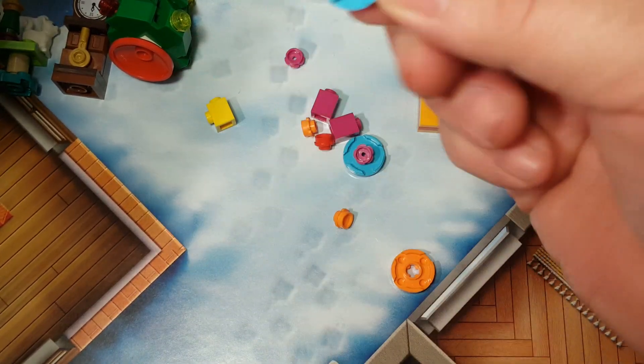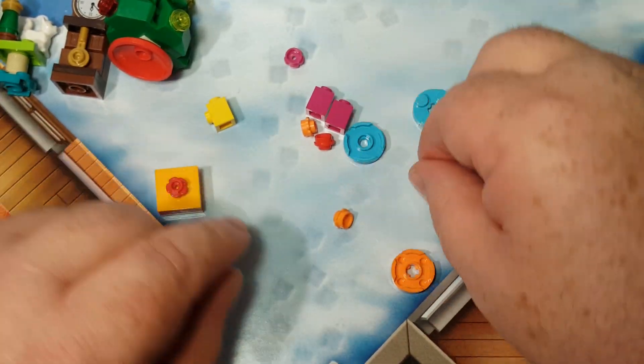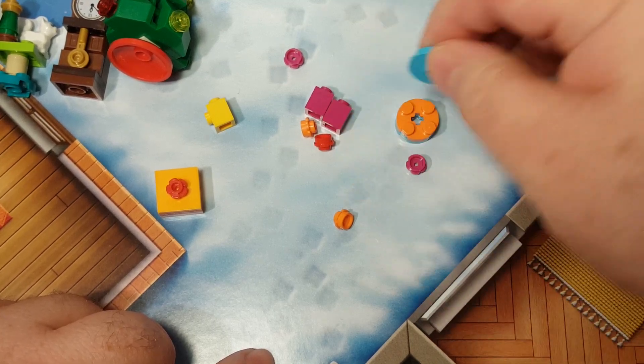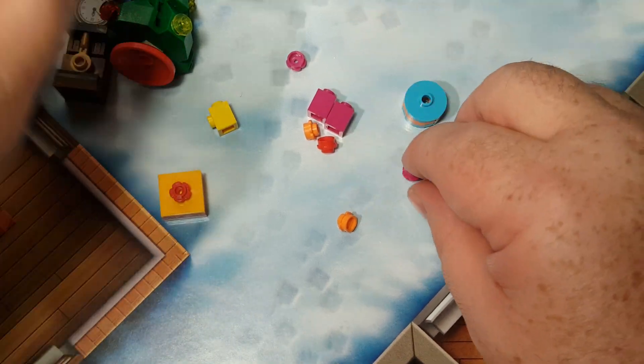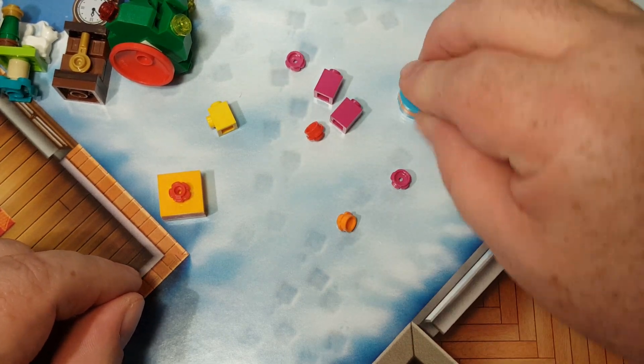Next, we have a blue 2x2 circle, followed by an orange 2x2 circle, and another blue 2x2 circular thing with a stud in the center. And then on top of that, we get an orange bow.